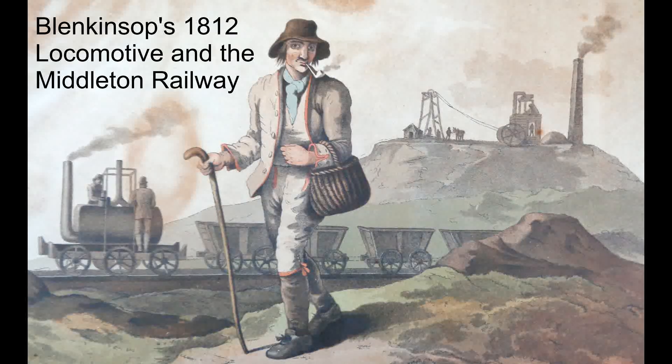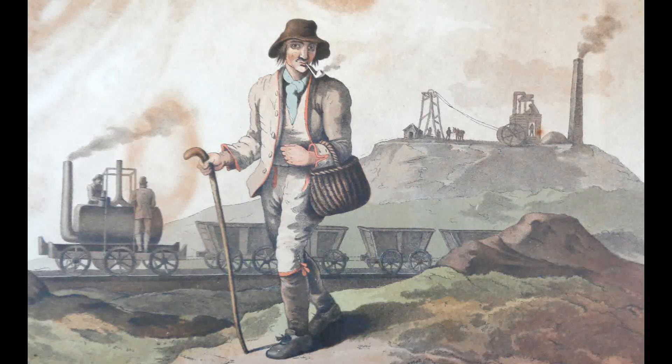This painting is thought to be the first depiction of a stainless locomotive in the world. The locomotive concerned is the Salamanca, which was built in 1812 for the Middleton and Leeds Railway.